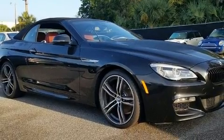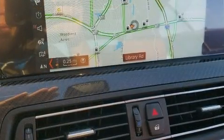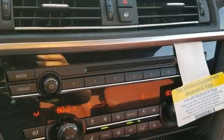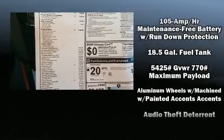BMW infused the interior with top-shelf amenities such as a trip computer, an automatic dimming rearview mirror, automatic temperature control, and leather upholstery. Premium sound drives 12 speakers, providing you and your passengers a sensational audio experience.